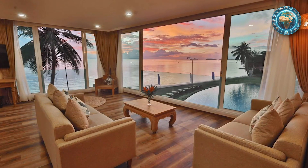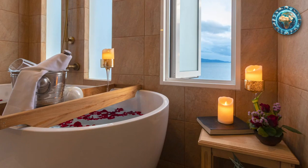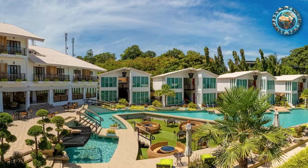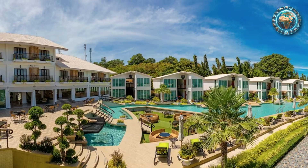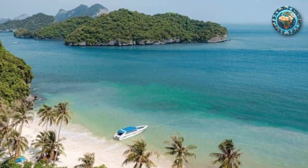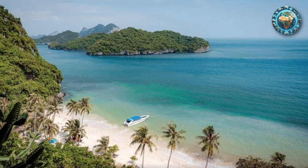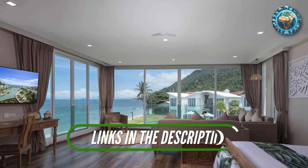Yet it is the warmth and hospitality of the staff that truly sets Van Ne Golden Sands Beachfront Resort apart. From the moment guests arrive, they are welcomed into the Van Ne family, with every need and request met with a smile. It's this level of service, combined with the resort's stunning location and luxurious amenities, that ensures a stay at Van Ne Golden Sands is not just a holiday, but an experience that will be cherished for a lifetime.